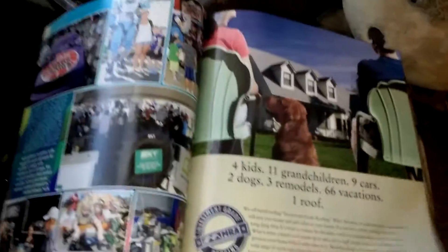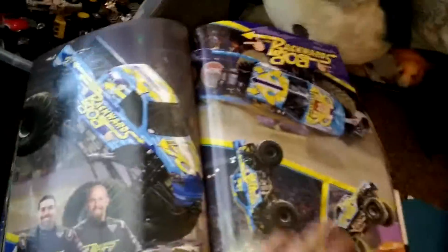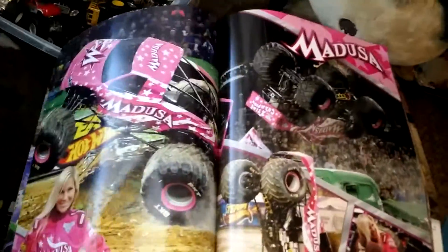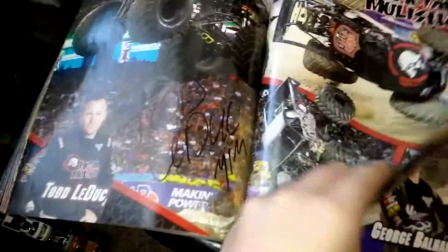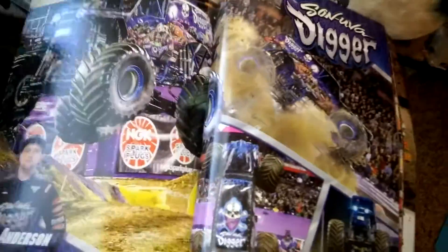Then we skip through — there's an El Camino, and you can get your own Son of a Digger hat. Then the truck pages start: Backwards Bob first, then Blue Thunder, then Captain's Curse, then Carolina Crusher, Doomsday, the Dragon, El Diablo, El Toro Loco with a signature, FS1 Cletus with a signature, then Grave Digger with a signature, then another Grave Digger group, then Crusader, Medusa, Max D with a signature, Metal Malicious with a signature, Mohawk Warrior, Monster Energy, Dalmatian, Rottweiler, Monster Mutt — can't forget Monster Mutt — New Earth Authority, Northern Nightmare, Scooby-Doo, Soldier Fortune, and Son of a Digger.